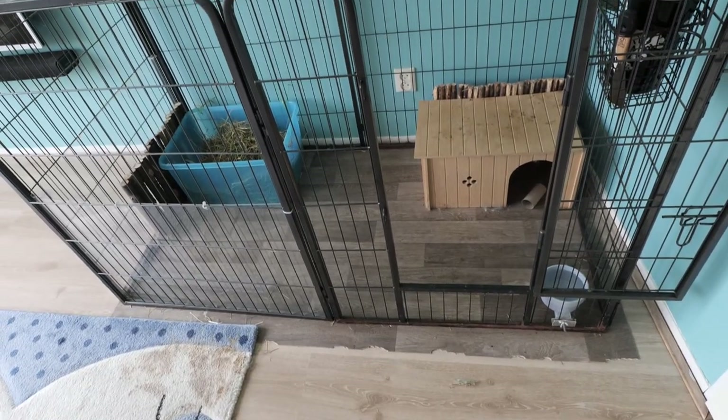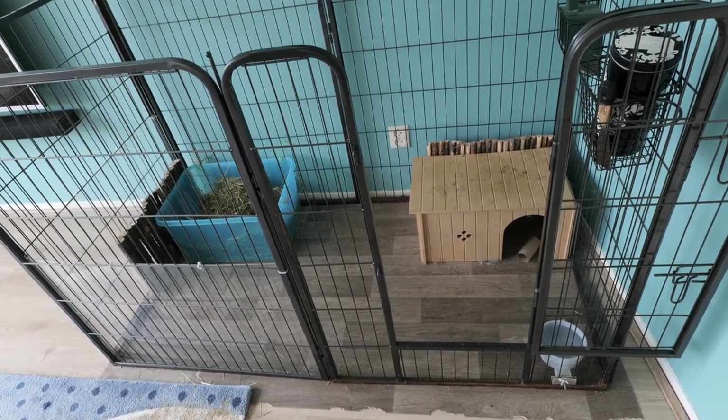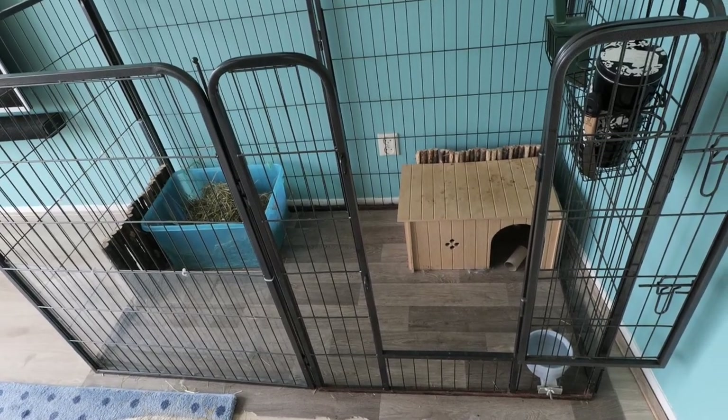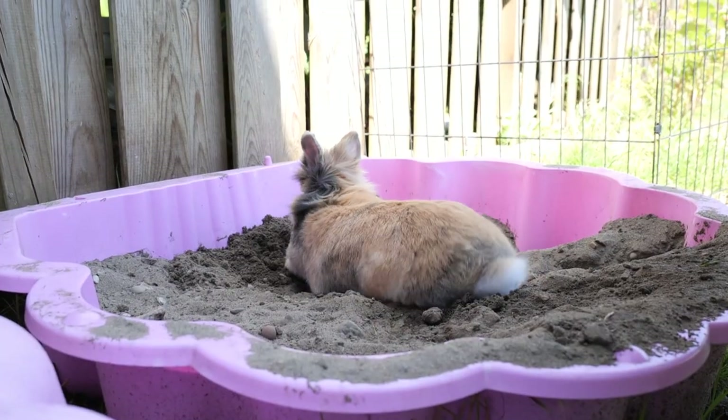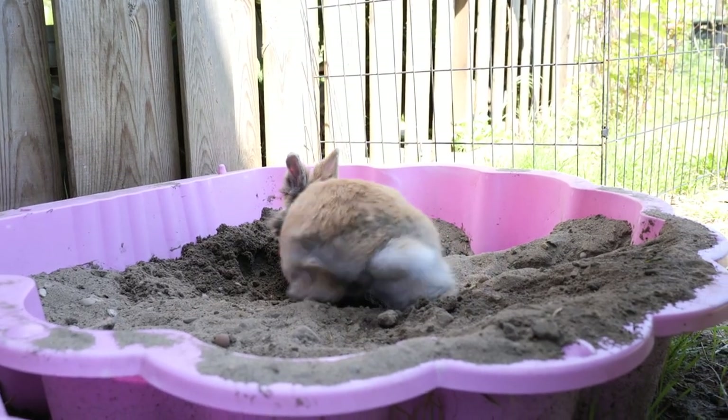The reason Sierra and Flippia cannot live together is that they will fight — Sierra will attack Flippia and try to kill her. For that reason they are allowed to hop around separately, so they both get enough hopping time during the day. It's not ideal; the ideal situation would be two bunnies hopping around the house together all day. Both bunnies get a lot of attention from me, and they can sniff each other through the bars and still have some contact.